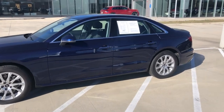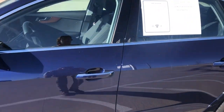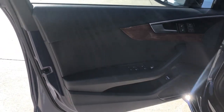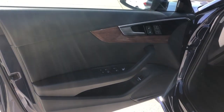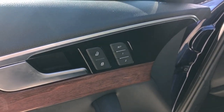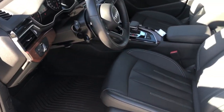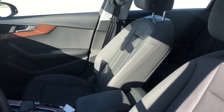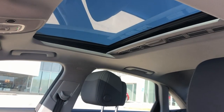Let's take a look on the interior. Very nice aluminum and wood trim throughout the vehicle. We've got heated front seats that are memory. Very nice with cross-stitching. Sunroof.